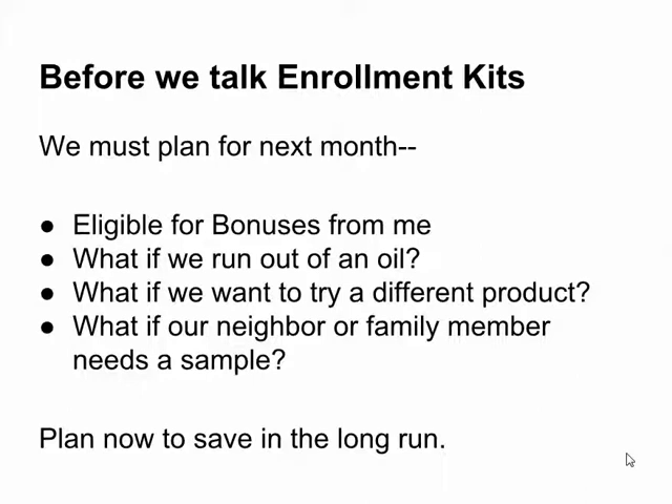Before we talk enrollment kits, I want you to think about next month. At the end you'll notice that I throw in a lot of bonuses, and I want you to be able to be eligible for them — you've got to have an order set up for next month.